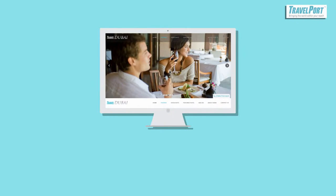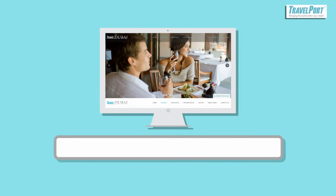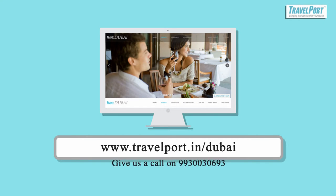To choose your luxury Dubai travel package, visit us online at www.travelport.in.com or give us a call on 993-003-0693.